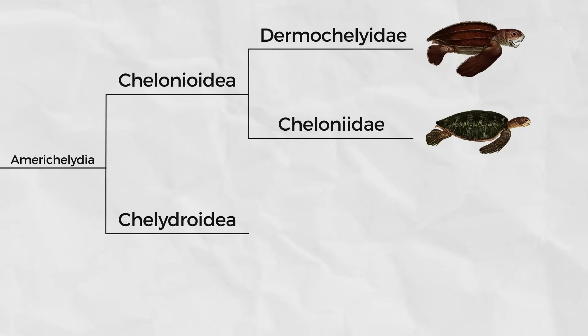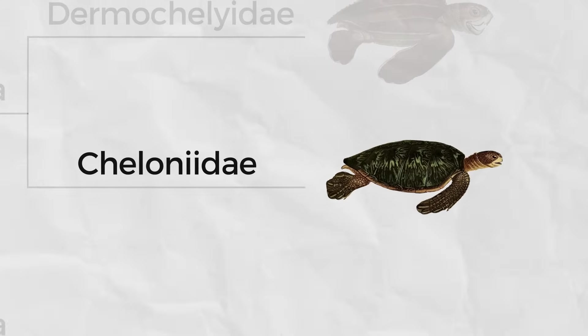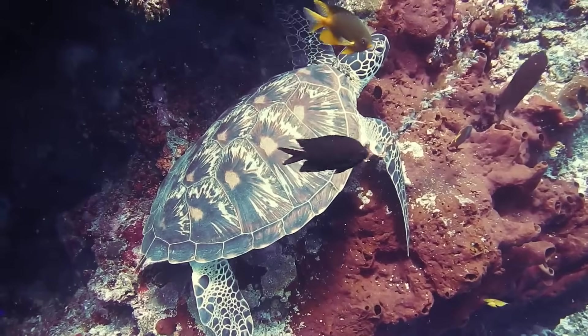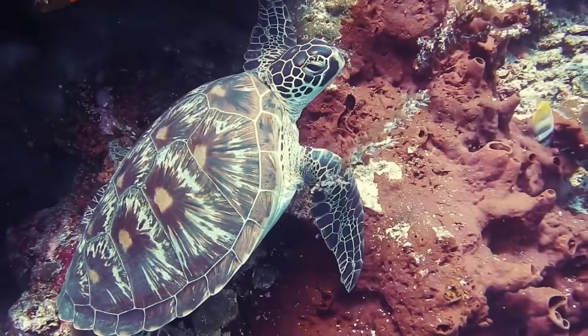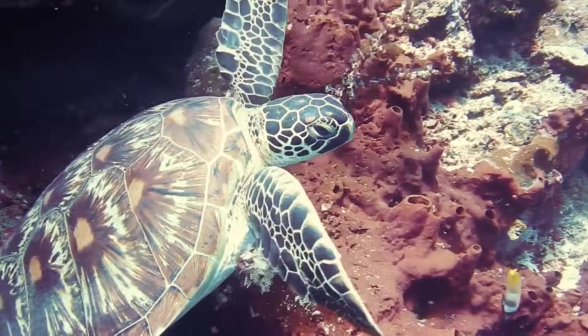The other sea turtles fall into the family Cheloniidae. You know what a sea turtle looks like. These are also found around the globe in the ocean, but they are limited to tropical and semi-tropical waters.